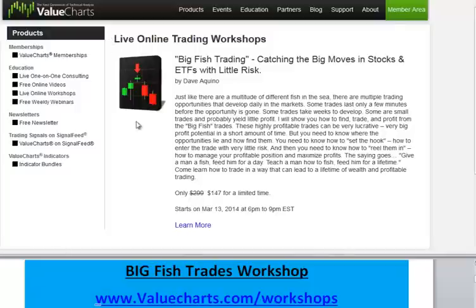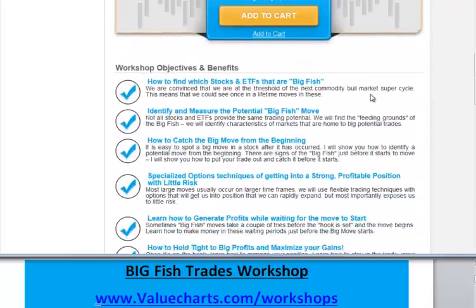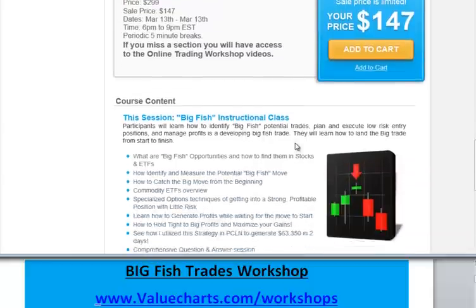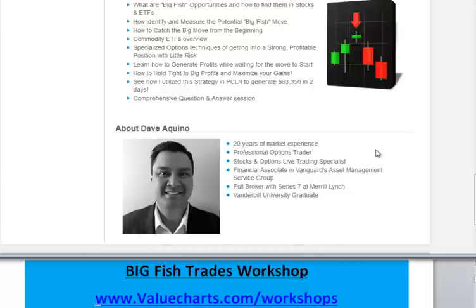Right here — if you type in valuecharts.com/workshops, you'll come to this page. Right here you will see all the information you need to learn about the big fish trading workshop. Again, it is Thursday, March 13th. It is $1.47 for a limited time. Click here to learn more, and you will see a lot more information — all the objectives of the workshop. Here's how you actually add it to your cart. It will be three hours. More information about the workshop, and then you can learn a little bit more about me right there.